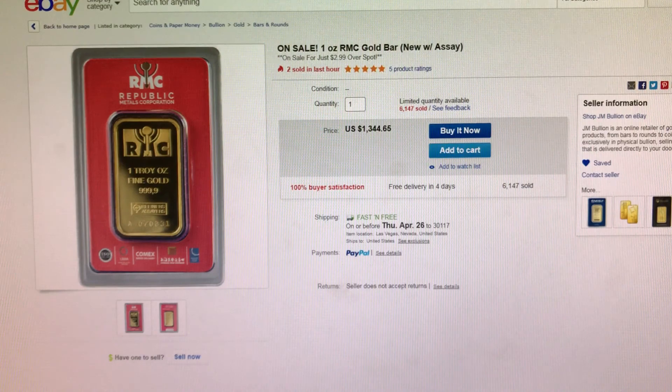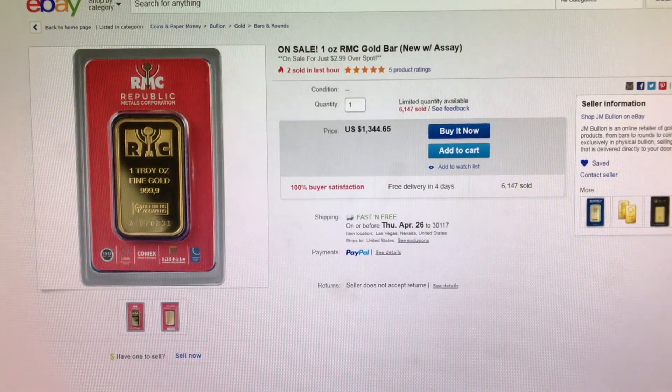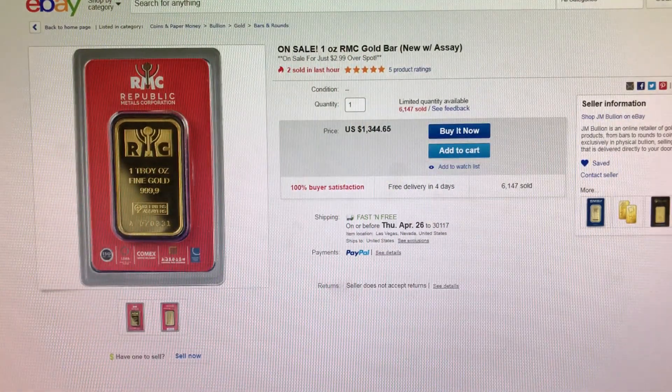Next item is also from JM Bullion. This is a one ounce gold RMC bar in assay. It is only $2.99 over Spot.